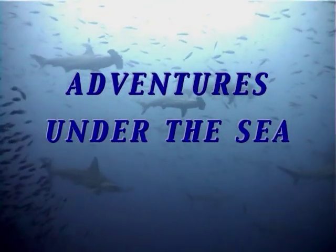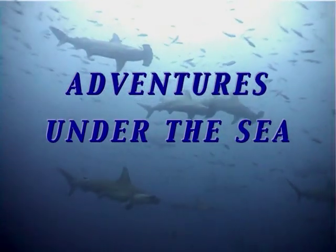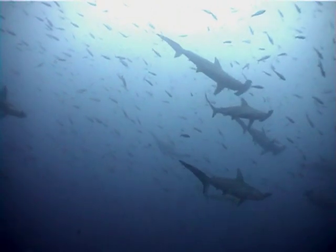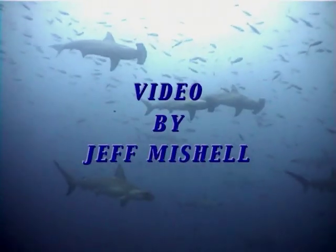This is Jeff Michel. Thanks for joining me today. I'm pleased to be able to share with you the highlights of my diving experiences. Enjoy the trip.